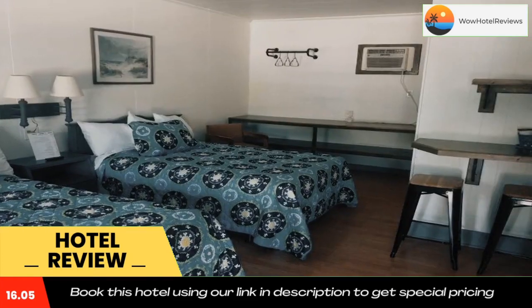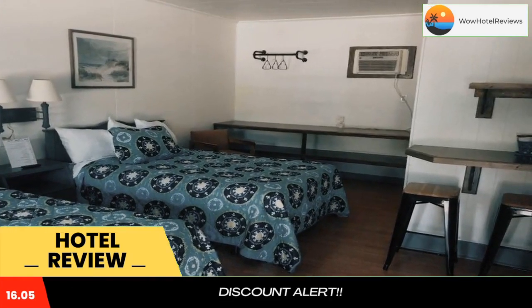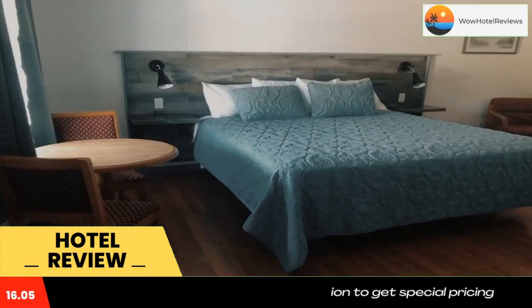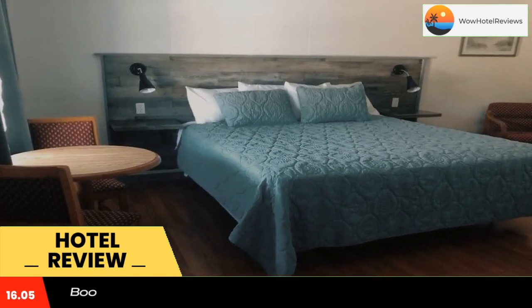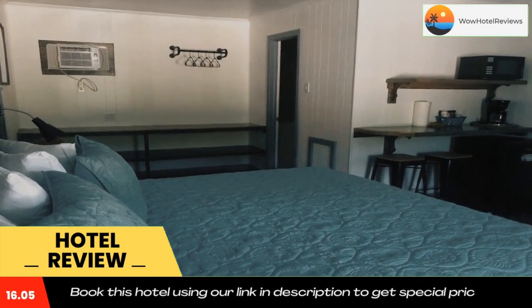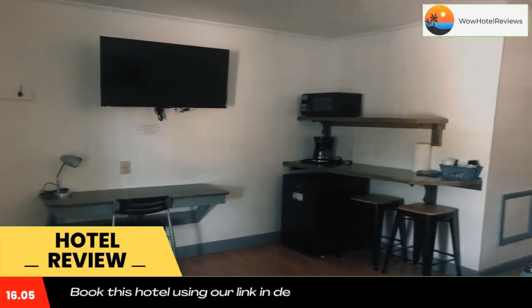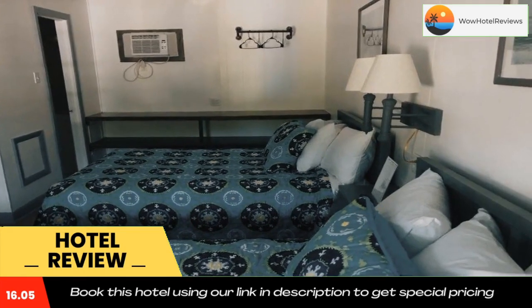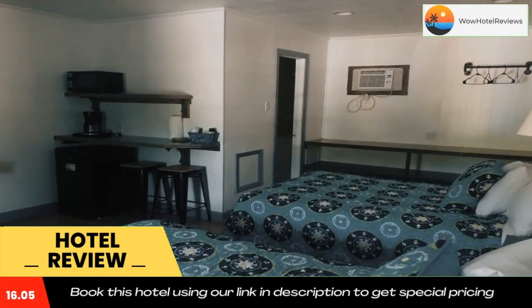Swell Motel has a playground, and guests will be able to enjoy activities like cycling in and around Buxton. Old Lighthouse Beach is 1.2 miles from the motel, while Canadian Hole is 1.7 miles away. Use our link in the description to get a special discount, and don't forget to like and subscribe to our channel.